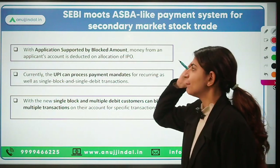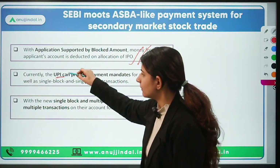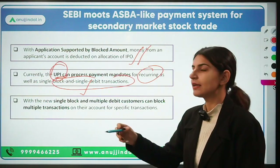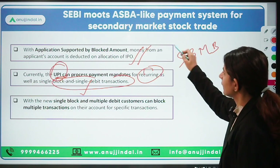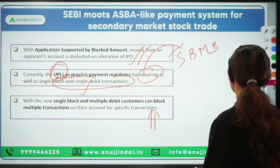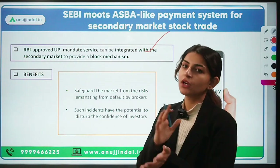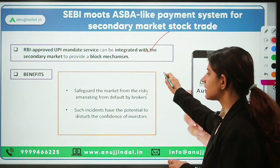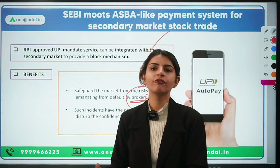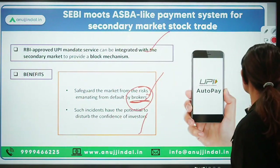With the ASBA-like system, money from the applicant's account is deducted only on allocation. Currently in UPI, the single-block and multi-debit mechanism is now allowed by RBI, so customers can block multiple transactions for a specific purpose. The benefits: it safeguards the market from risks emanating from broker defaults, encourages investor confidence, increases the depth of the securities market, and will attract more investors towards trading.